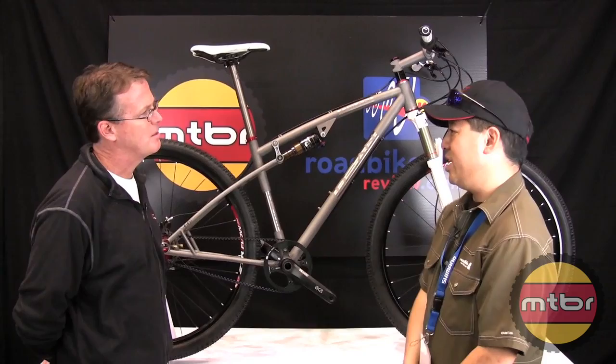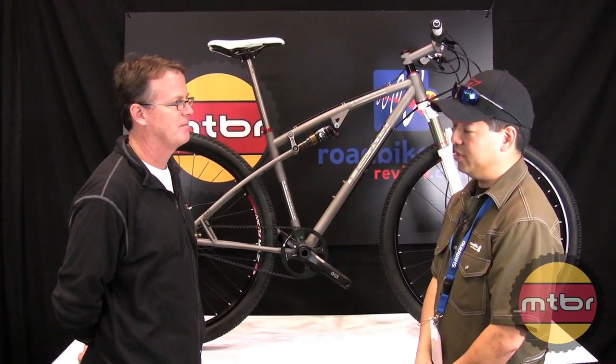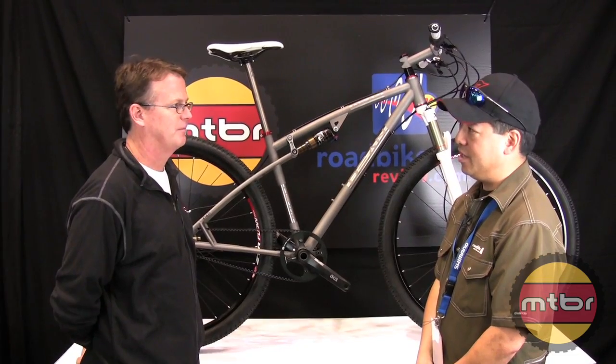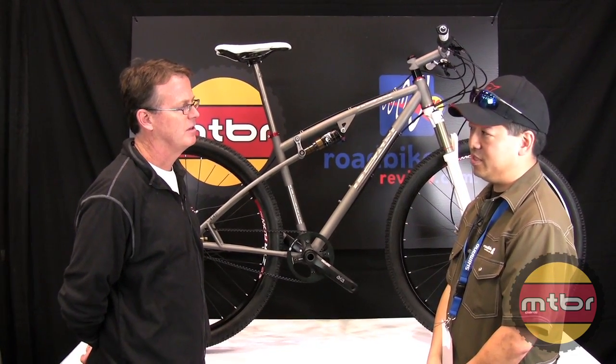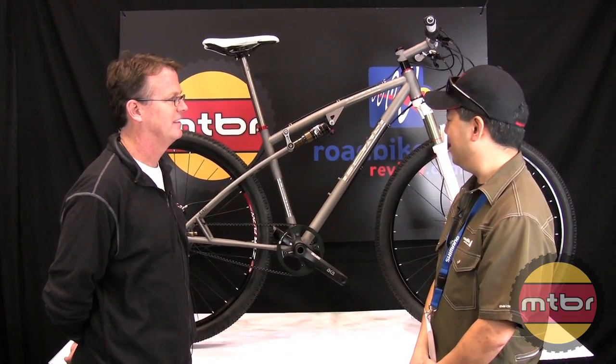Dean, you guys specialize in titanium. We specialize in titanium, yeah, but we also build in steel a little bit. We do, yeah. The breakup is about 90% titanium. 90% — okay, that's awesome.